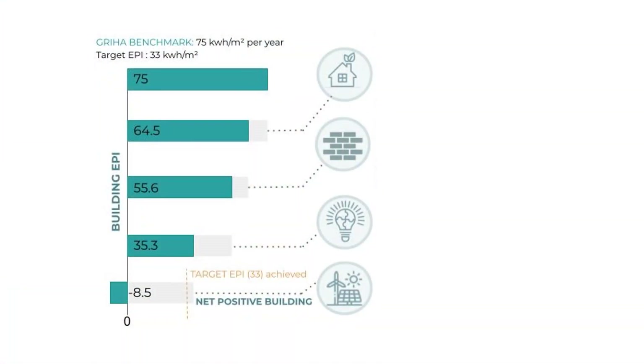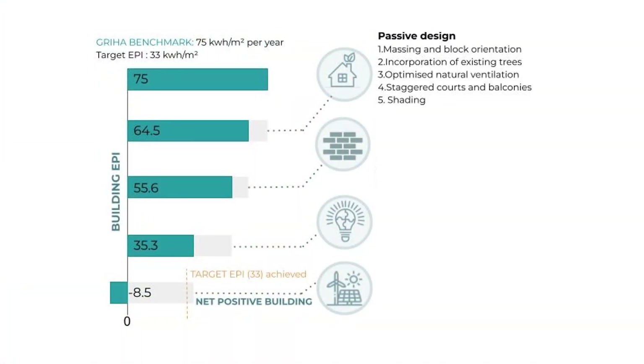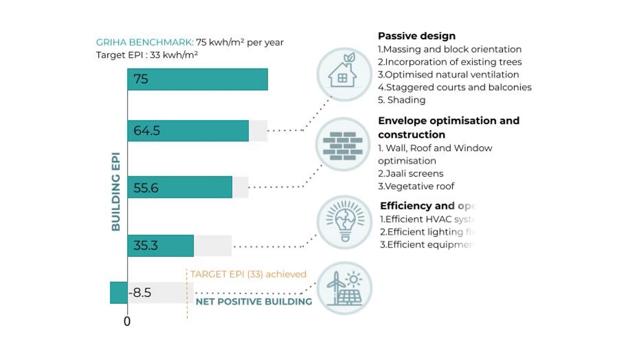Energy performance: our buildings achieve net positive status through passive design, envelope optimisation, efficient fixtures and renewable energy like energy-generating tiles and solar panels.